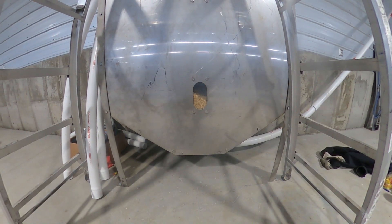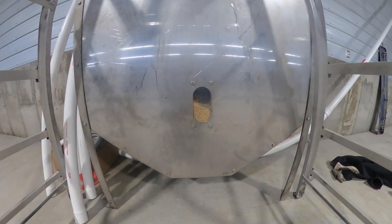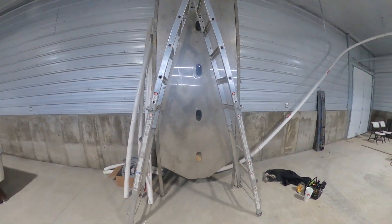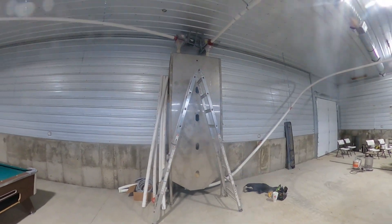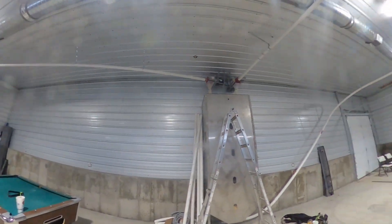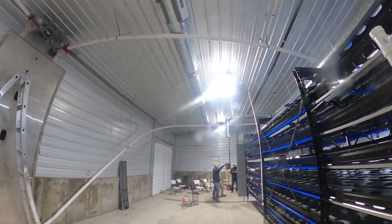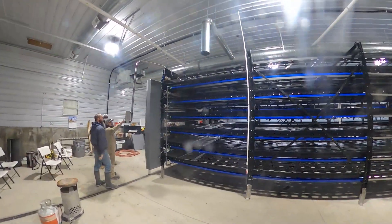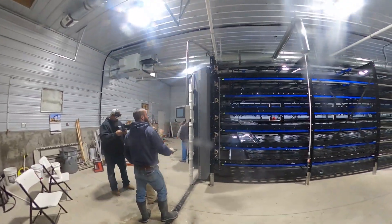This is our fancy seed bin we had custom built — it holds about 4,500 pounds of seed. It's made out of stainless steel. We use some peroxide in the water when we're watering the seed and cleaning the belts and stuff. Peroxide and metal don't get along, but stainless holds up, so we had it built out of stainless steel.